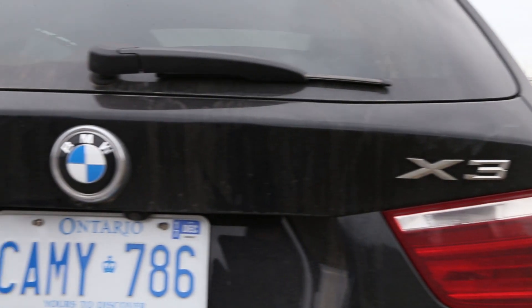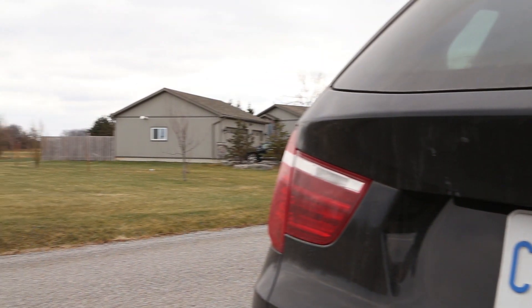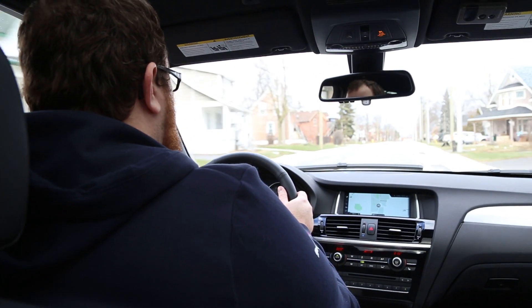But overall, this isn't BMW's first inline four turbo engine, so it must get decent mileage, right? Well, I was going to sit here and tell you that the X3 is fuel efficient because it's got BMW's efficient dynamics.